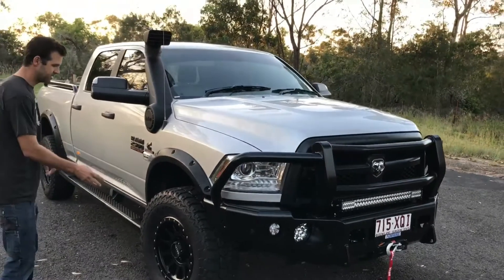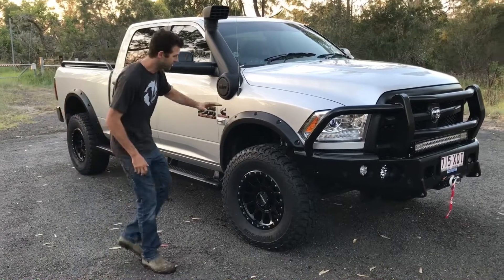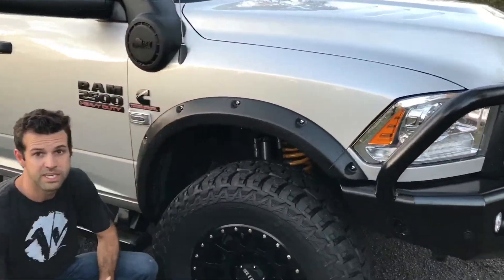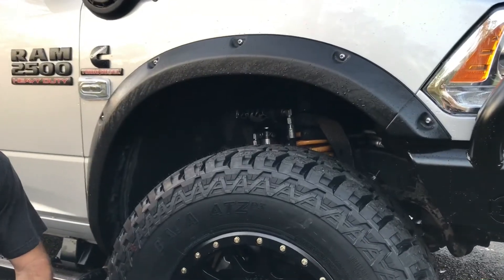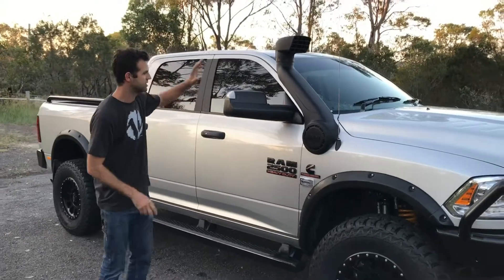We've also fitted the Method 18 inch wheels with 35 inch Mickey Thompson ATZ P3 tyres. These are a great tyre. If you have a look under the guard, we're trying some new progressive rate springs for the Rams — 50mm higher with the 2.5 inch Fox shocks, so it's going to improve the ride dramatically.